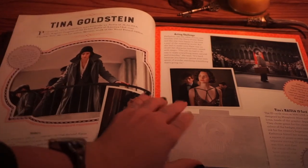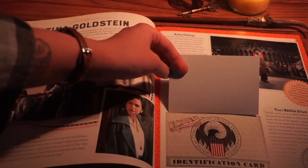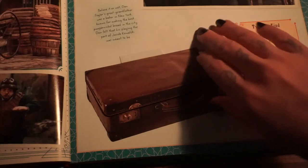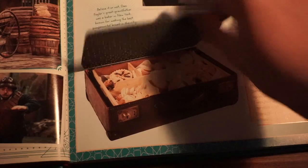It seems that each character has a two-page spread. Oh, an identity card — this is really neat. I didn't realize just how interactive this book was. This seems like a really good read.